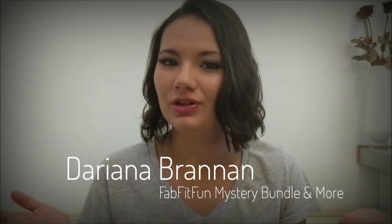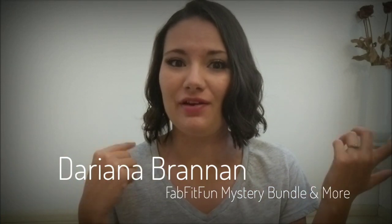Hi guys, my name is Darianna. I'm just a beauty-loving mom, and today I'm going to share my FabFitFun Mystery Bundle of the Summer 2018. I picked up my box yesterday at my local post office and resisted the urge to open it. I wanted to open it with you so you could all see my first reaction.